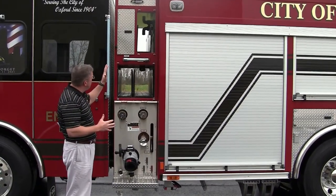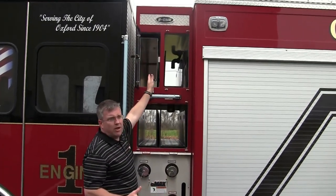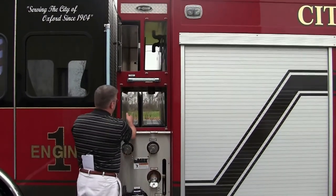I'm going to walk you through a few features here. This shows you their backboard storage up above and then they have a speed lay here that can be pulled out. And then they actually have a speed lay and a two and a half speed lay.